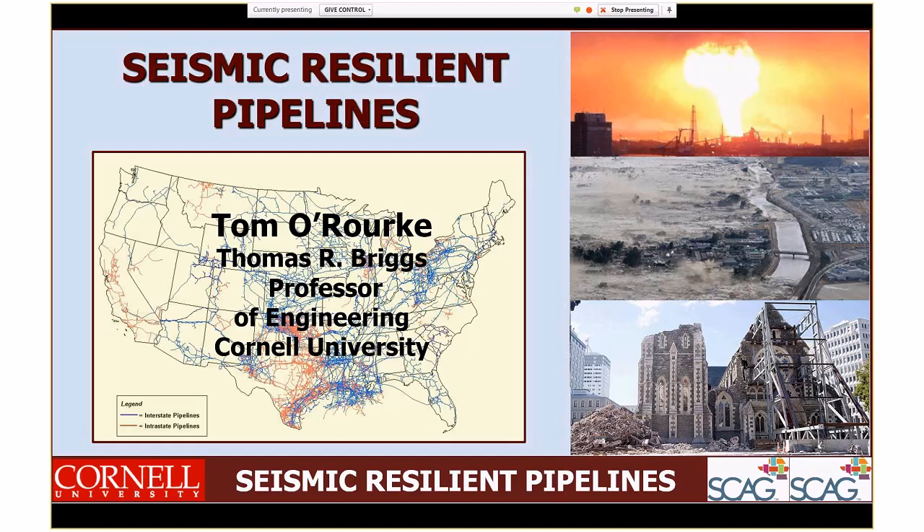Professor O'Rourke is a professor at Cornell University in engineering, and is also running a laboratory that does testing of different types of pipe systems. He has worked around the world in New Zealand, done a lot of work with Los Angeles, up in the Bay Area, and many other places that suffer from earthquake problems.